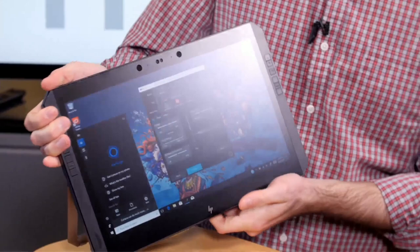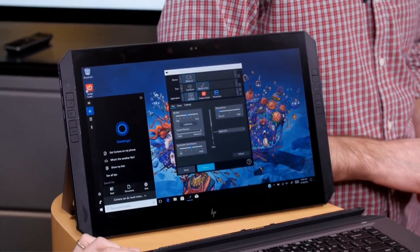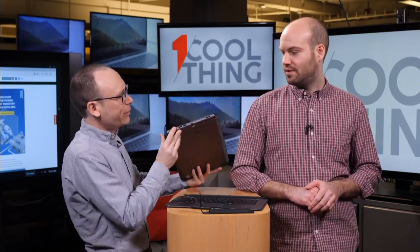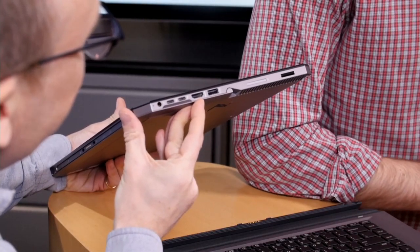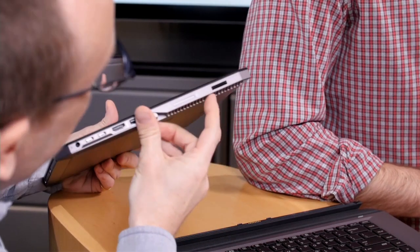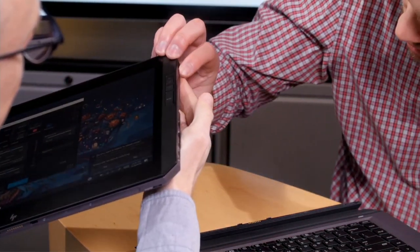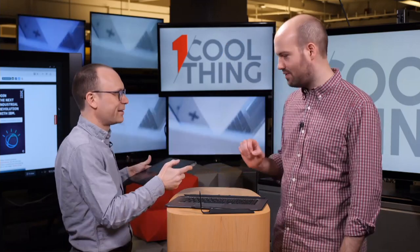It's an 8th Gen Core i7, up to 32 gigs of RAM, up to a terabyte of SSD. You can't upgrade it yourself, but you can configure it. We have the top-of-the-line version, but it starts at around $2,000. For ports, there are two Thunderbolt USB-Cs, an HDMI out for architectural presentations, a USB-A, an SD card slot, and what might actually be a fingerprint sensor — we'll have to double-check on that.